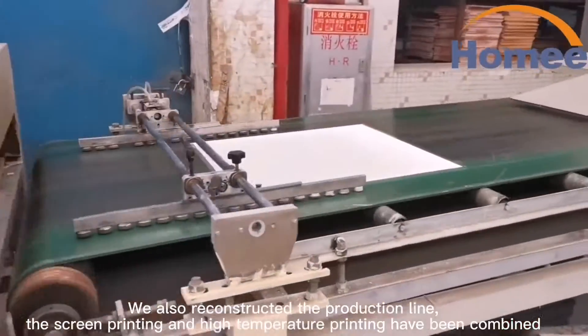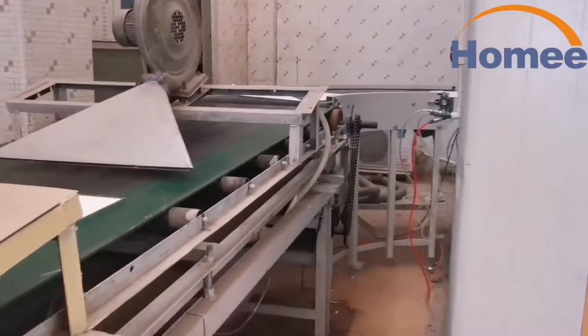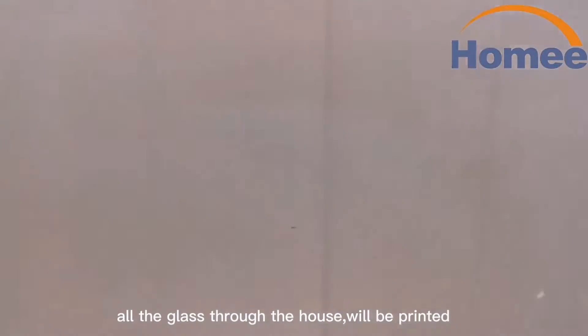The screen printing and high-temperature printing have been combined. All the glass through the line will be printed.